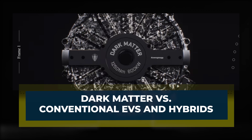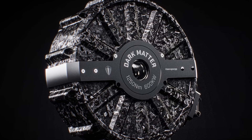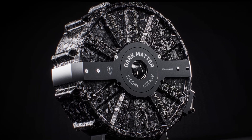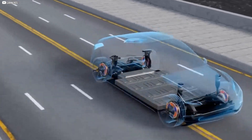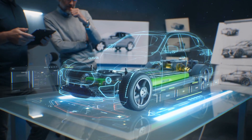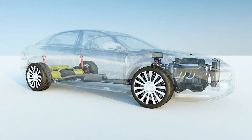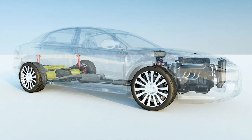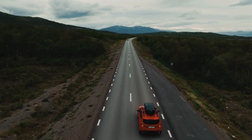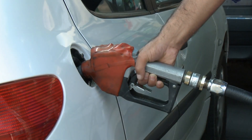Compared to traditional EVs and hybrids, Koenigsegg's Dark Matter motor offers a fresh approach. Pure electric vehicles run solely on battery power, producing zero emissions and low maintenance costs, but face issues like limited range and charging infrastructure. Hybrids combine gasoline engines and electric motors, providing fuel efficiency and extended range without frequent charging, but still rely on fossil fuels and have more complex maintenance.